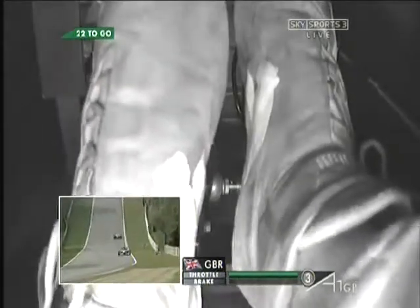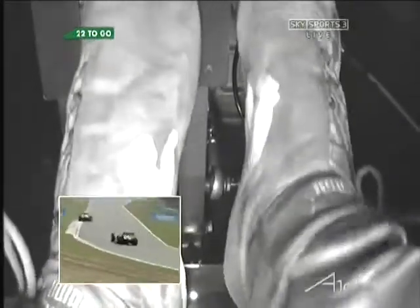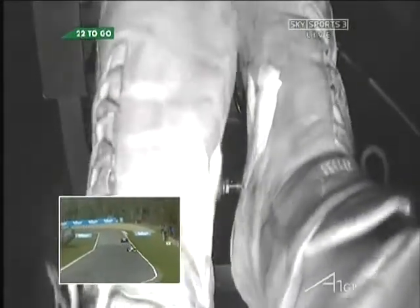Of course, left foot braking. As he comes down into Hawthorne, gets on. There he is — dab on the brake, then back on, picks up the throttle. Initially, only about a third of the throttle's open.